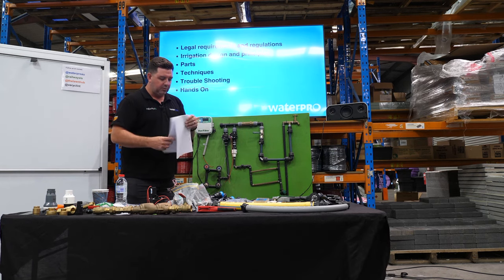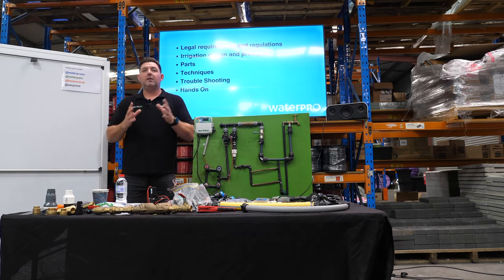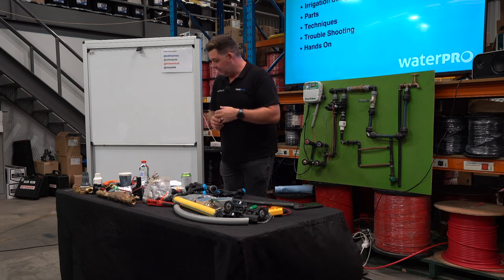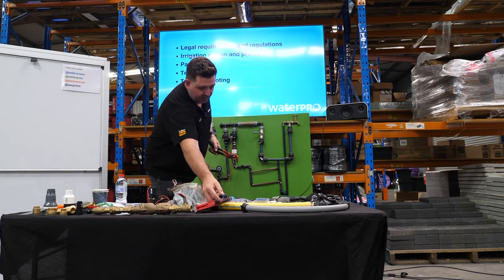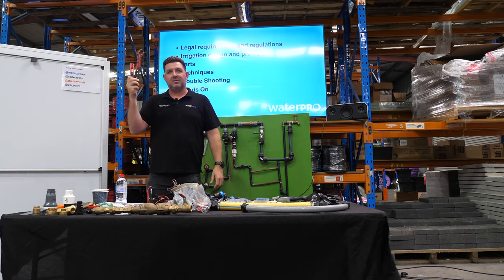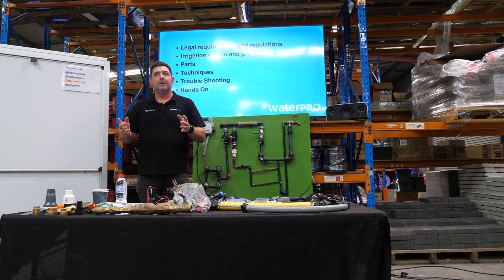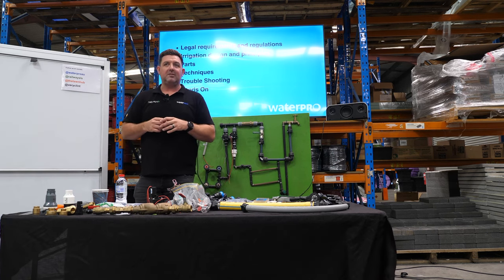If we go to tools — to start an irrigation installation or maintenance business is probably one of the easiest businesses to start that I know of. Effectively all you need is a way to get places, probably a set of multi-grips and some cutters, and a screwdriver. I reckon with those two and a screwdriver you could probably start up an irrigation business. That causes some concern because the barrier to entry is quite low and ultimately anyone can do it. I say that as a warning almost — just because it's easy doesn't mean you should do it.